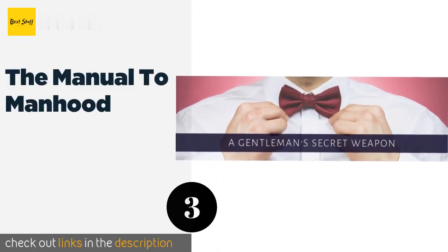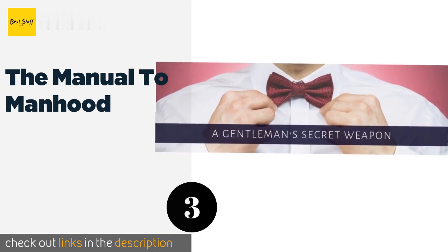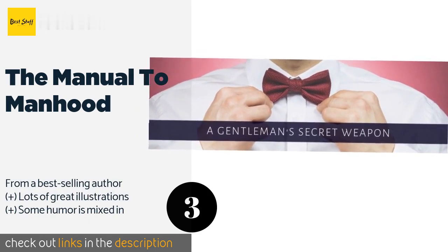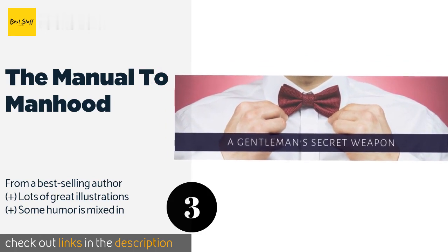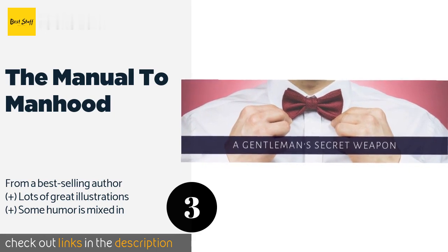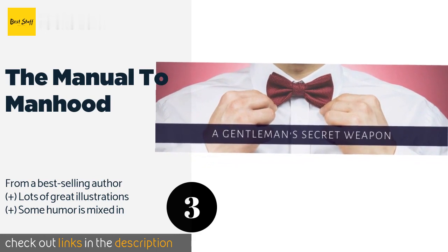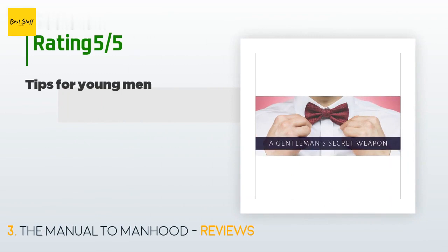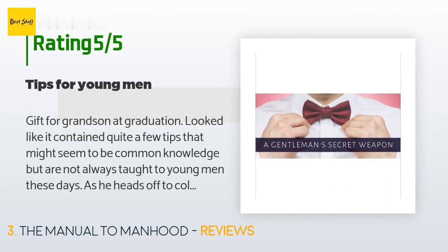The next product on our list is The Manual to Manhood. This book is packed with practical advice for those who are coming of age, while incorporating input from world-class experts. This captivating read instructs on how to wear cologne, grill a steak, tie a necktie, manage money, and much more. The price is around $9. Check out the product link in the YouTube description below. This product is rated 4.7 stars from 2,145 customer reviews.